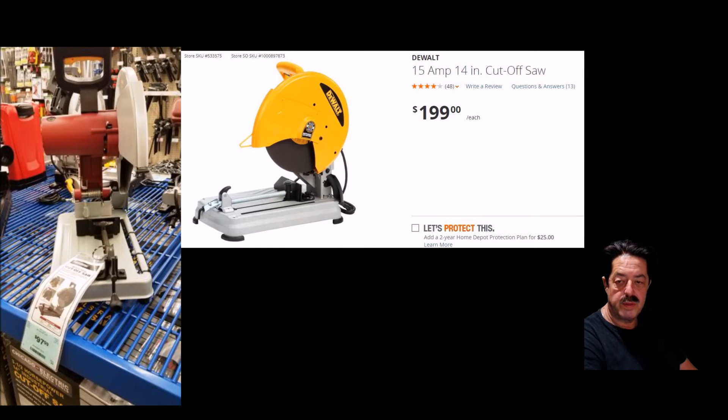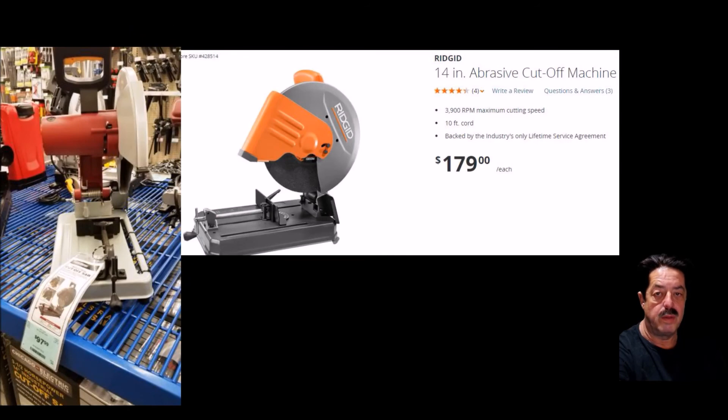Let's switch over to the Ridgid, because one of the reasons I went with it is it has a lifetime warranty built into the price. I put the Ridgid 14-inch abrasive cutoff beside the Harbor Freight one. The Ridgid is $179 at Home Depot and has that lifetime service agreement — that's what I like. This is the one I own, so I can speak to it firsthand.